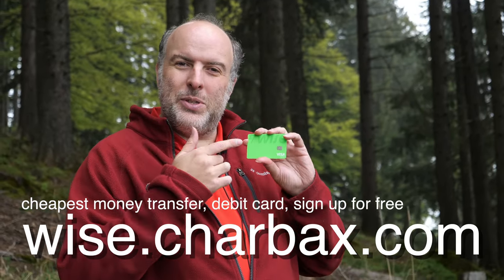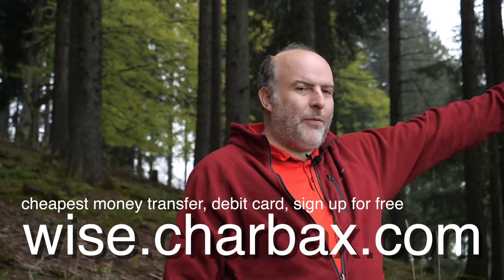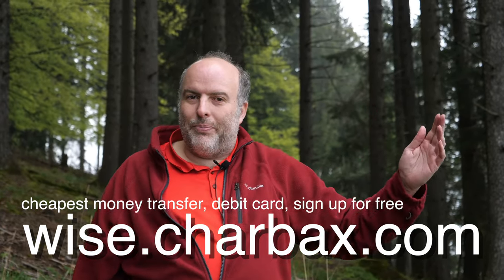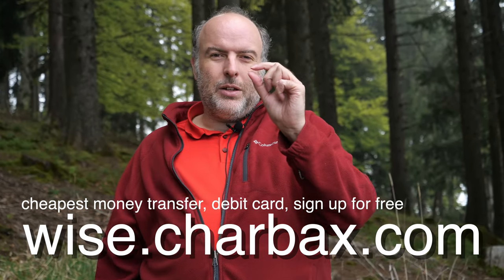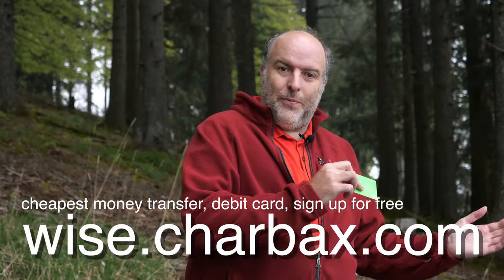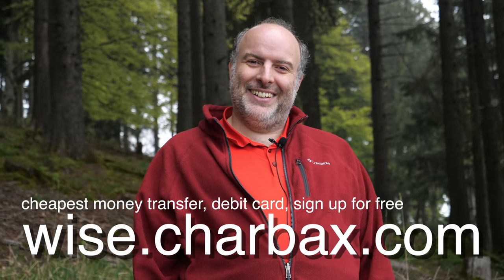I would use Wise if I had to send you some money. You can send money all over the world — 150 countries, including India, the US, Malaysia, Indonesia, Korea, everywhere. You get a local bank account in the US and Europe. The fees are five to ten times cheaper than your bank. Use it as a prepaid debit card, save money when buying in different currencies, and check my video for more details. Use my link so I can make some money.